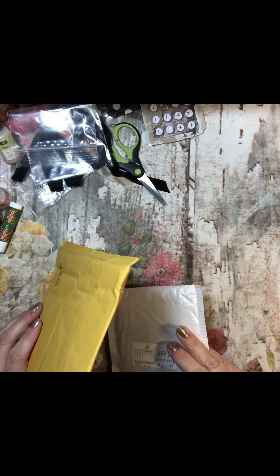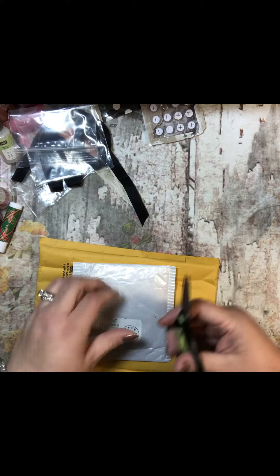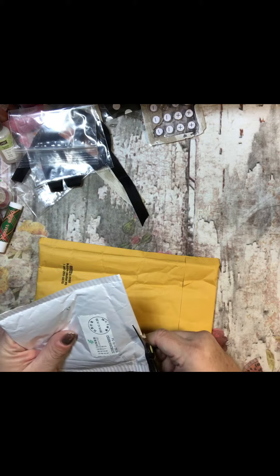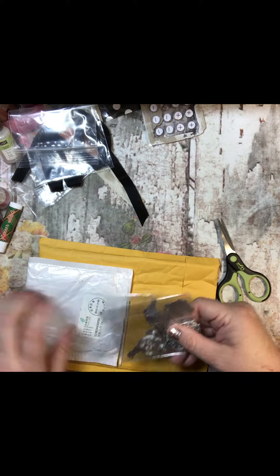Hey everyone, it's Tammy and I have another package from Peachy Cheap and AliExpress. Seems like I've been saying that same twosome for a little while — not that I'm complaining, just that it's kind of funny. They come on the same day and only one at a time.